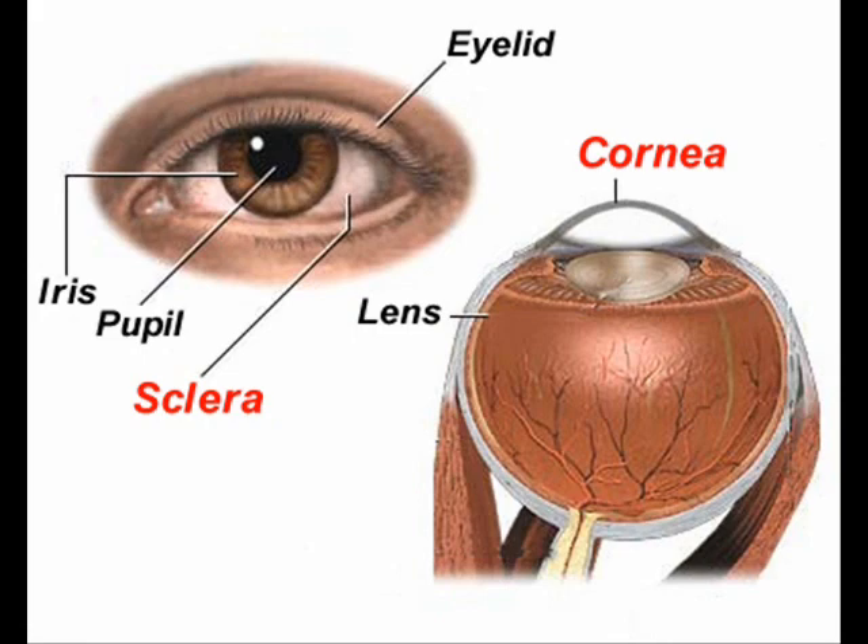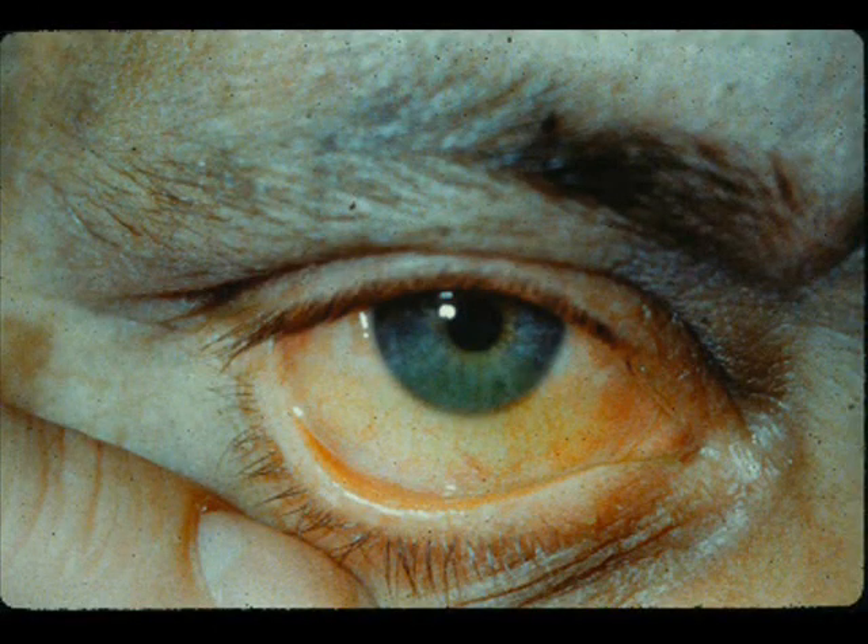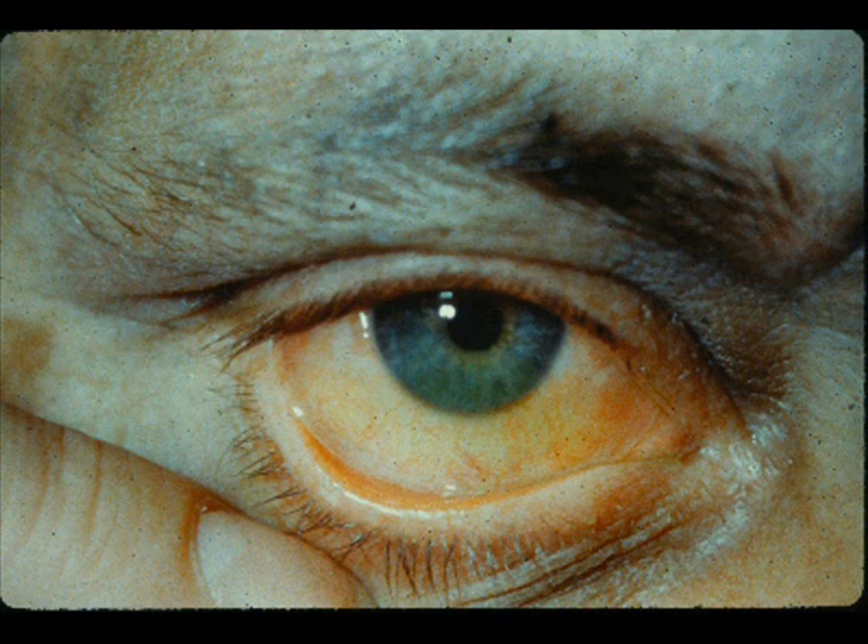Both the sclera and the cornea can be irreversibly damaged by physical or chemical means. This picture illustrates a staining procedure used in determining how serious a chemical burn is to the eye. A few drops of fluorescein stain, or dye, is placed in the injured eye. And after a few minutes, the dye is flushed out and the stain will be absorbed wherever there is damaged tissue.